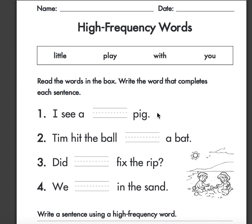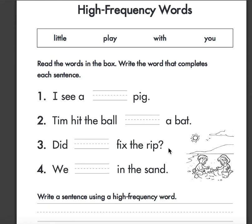I see a pig. Tim hit the ball — a bat. Did... hmm... fix the rip. We... hmm... in the sand.